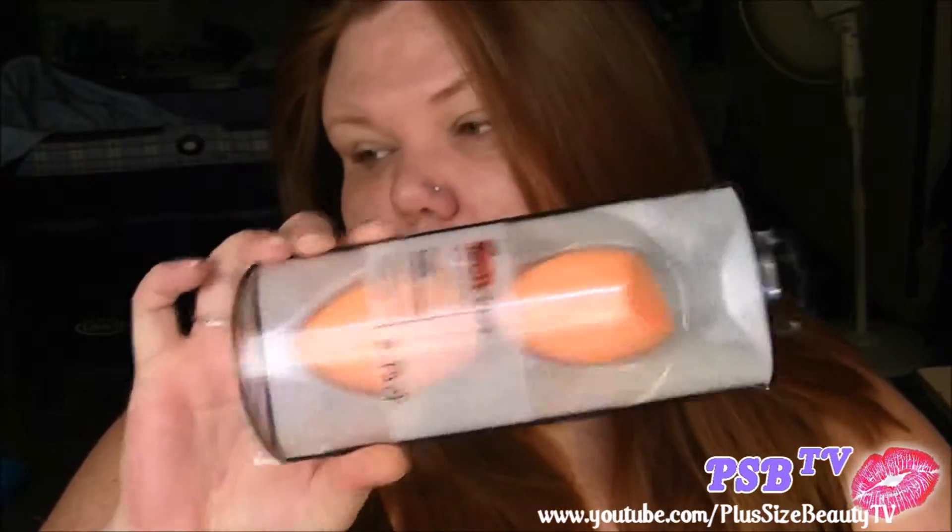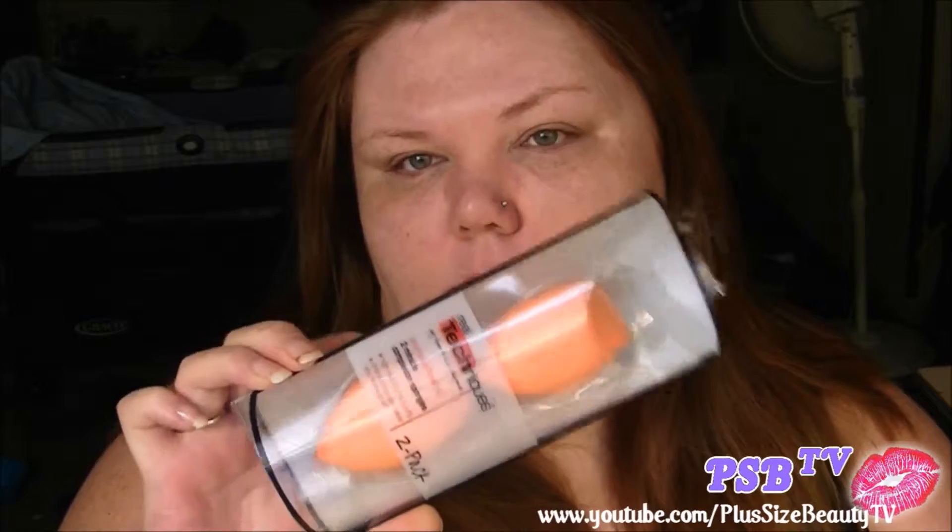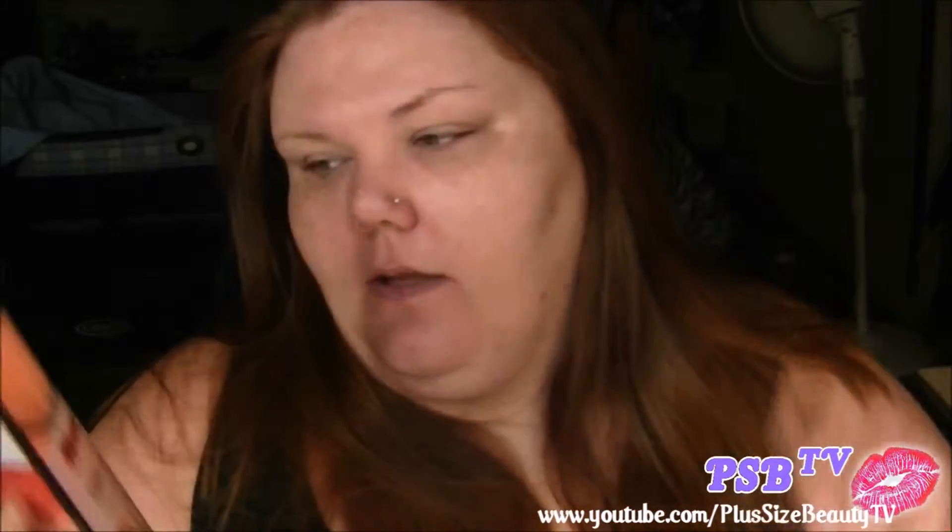It's a very, very small Ulta haul — but it's still not small. The first thing I picked up was the Real Techniques Miracle Complexion Sponges. It was a two-pack for like $10.99. They're each originally $5.99, so I'm saving like a dollar. I have one and I absolutely love it, so I just got some backups in case one gets dirty and I don't feel like cleaning it.